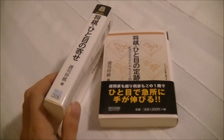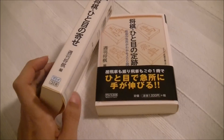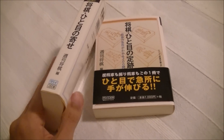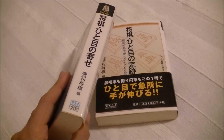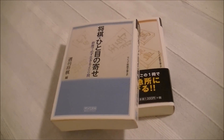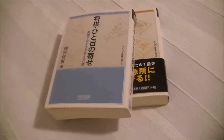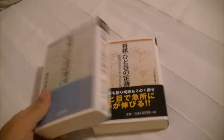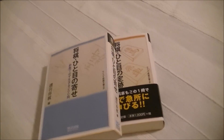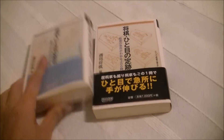There are actually 5 or more books in this series, but 4 of which are written by Madoka Kitao, a woman professional player and shogi popularization enthusiast. And these 4 books I will be translating one by one, starting from one of them.